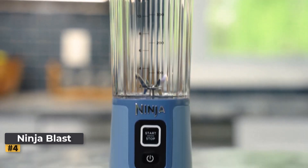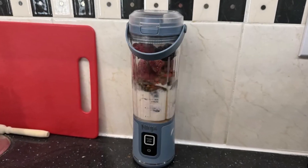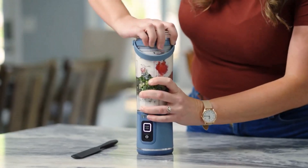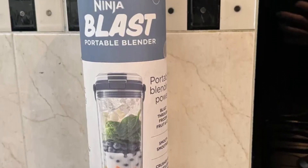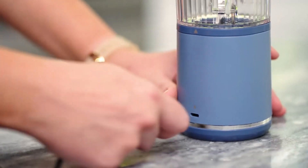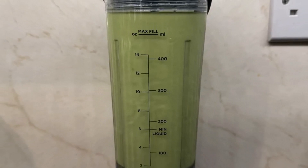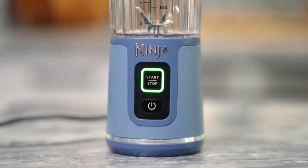Number four: Ninja Blast. When it comes to quickly whipping up daily single-serve smoothies without the hassle of pulling out a bulky blender or dealing with tedious cleaning afterward, portable blenders are the way to go. Among the plethora of options available, the newer Ninja Blast stands out as our top pick, offering both travel-friendly convenience and retro-style charm, while effortlessly handling various blending tasks. During testing, the Ninja Blast showcased its prowess in handling fibrous fruits and vegetables, thanks to its powerful blades. While it may not excel at crushing ice, it still delivers decent results. Its user-friendly design, featuring a single start-stop button on the base, ensures ease of use, although thicker blends may require a couple of cycles for optimal smoothness.